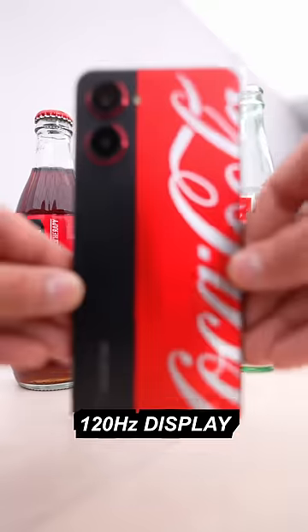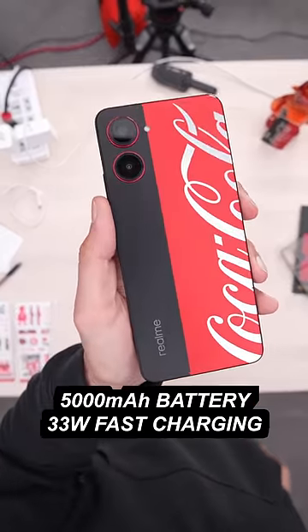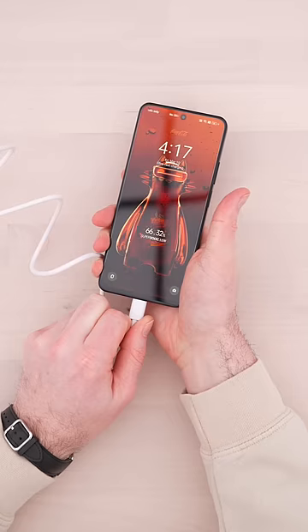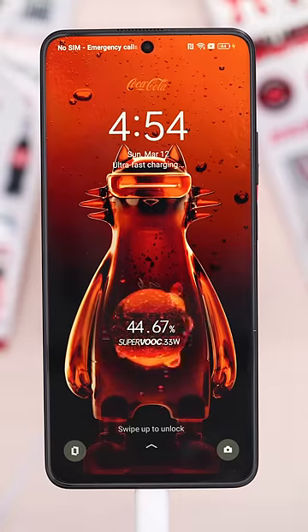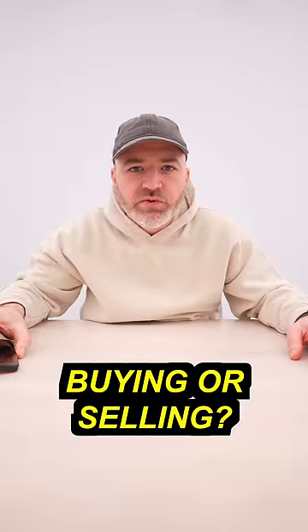Delicious. 120Hz display, 108MP camera, 5000mAh battery, and 33W fast charging. Realme 10 Pro 5G Coca-Cola Special Edition. What are you doing? Are you buying or are you selling?